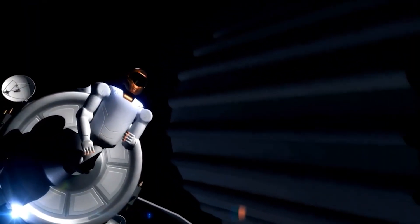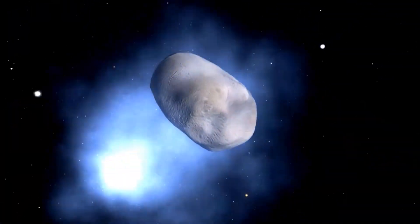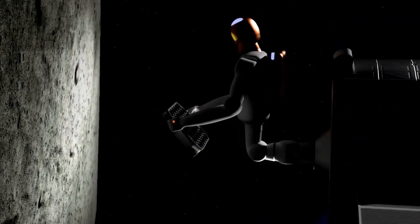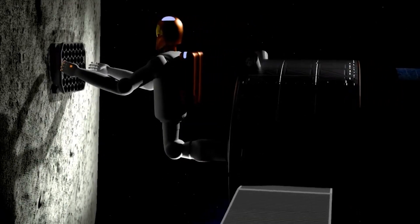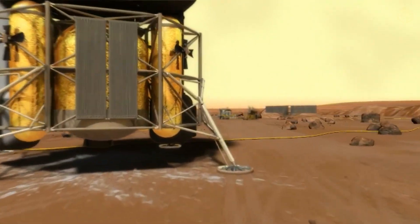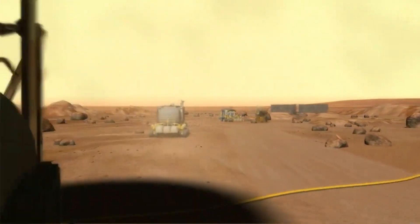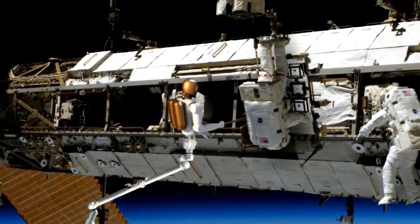When NASA mission officials saw R2 for the first time in 2010, they were so excited they decided to send the robot to the International Space Station. In February 2011, R2 was taken to the ISS by the Space Shuttle Discovery. Robonaut's main job is to show engineers how agile robots like Robonaut act in space.